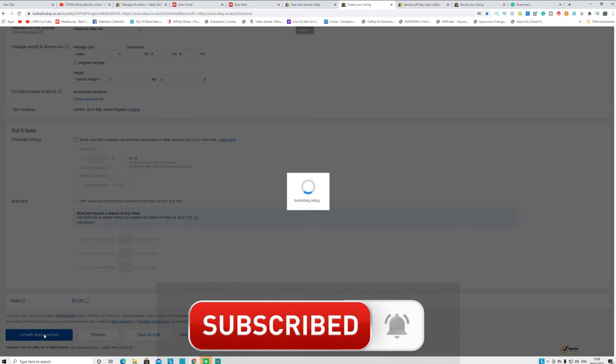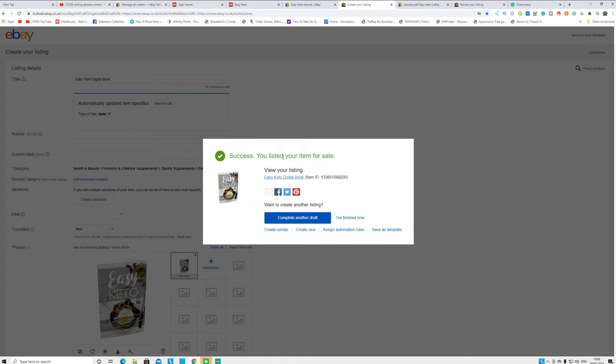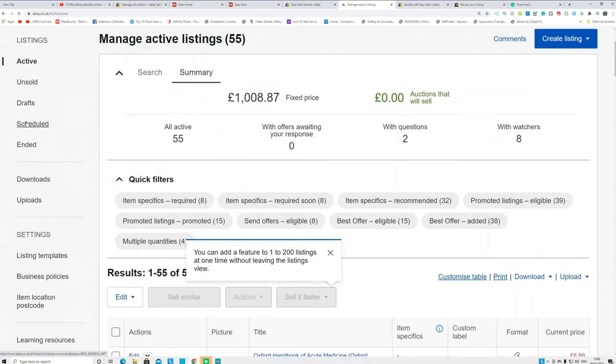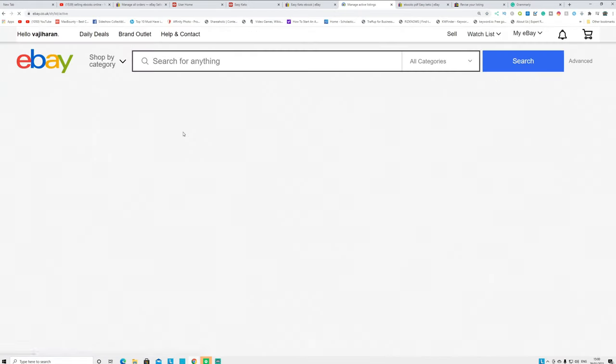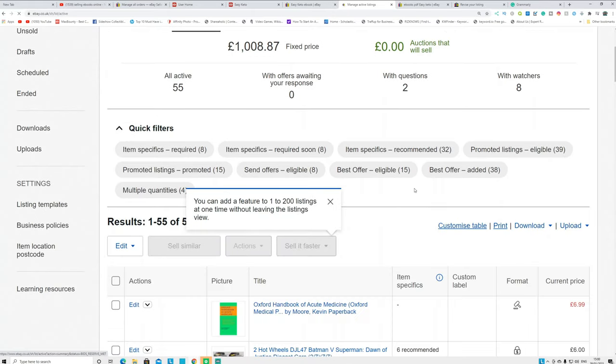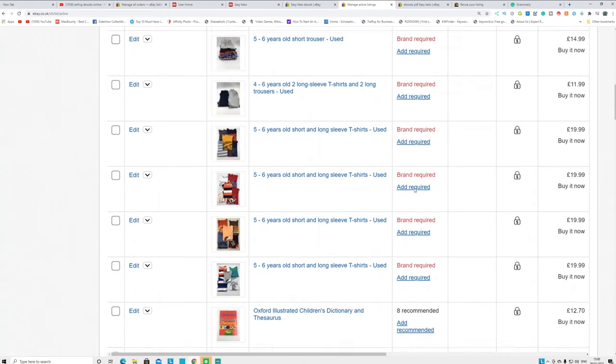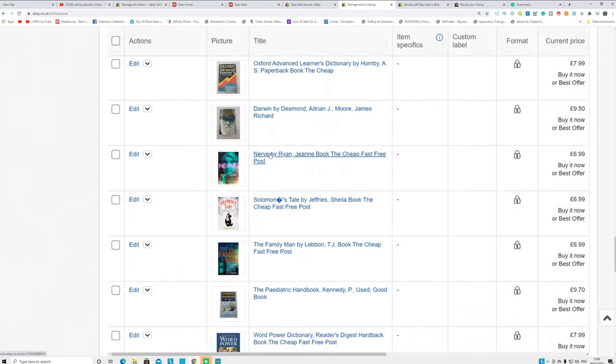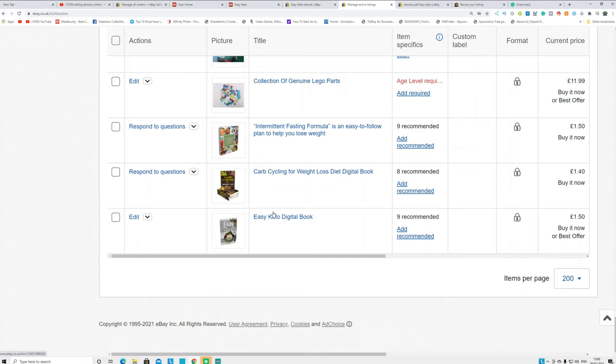Click 'List item.' You'll see a success message confirming your item is listed for sale. Click 'I've finished,' then go to your active listings and you can see the ebook is now listed at £1.50.